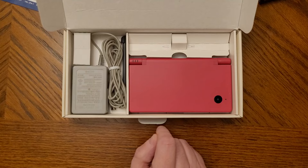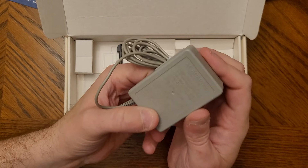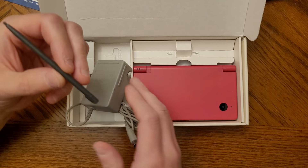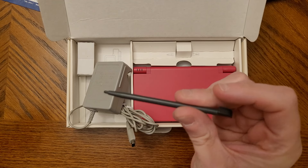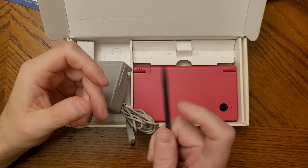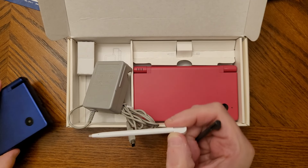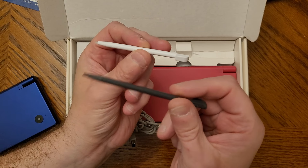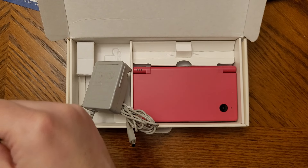Unfortunately the slot where the extra stylus would be is empty. There is a power adapter in here, which appears to be an official one. There's also a random stylus included — it has a Nintendo logo so it's not a cheap plastic nub. However, judging by the size, comparing it to a DS Lite stylus, this one is much bigger.